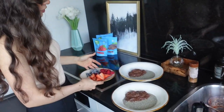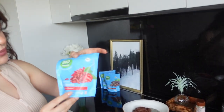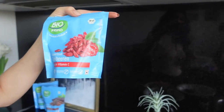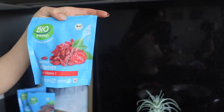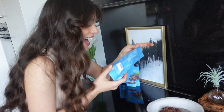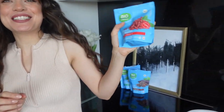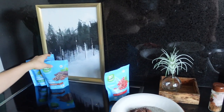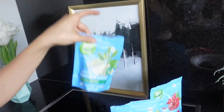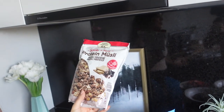Now we have all frozen berries and they are so so good. Then as an additional topping we have goji berries, cacao nibs, and hemp seeds. We also like to use this protein granola on top, but you can skip that if you want.